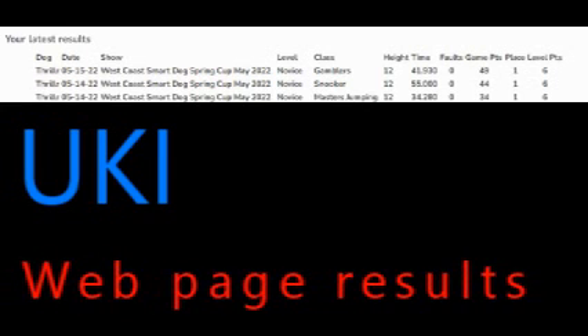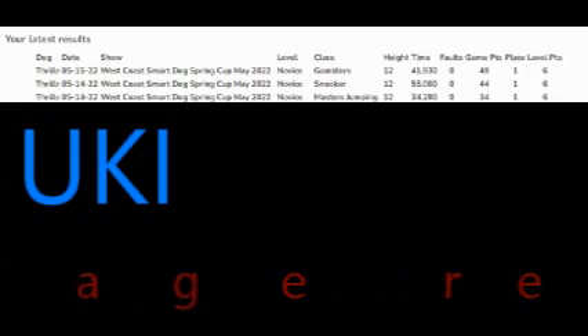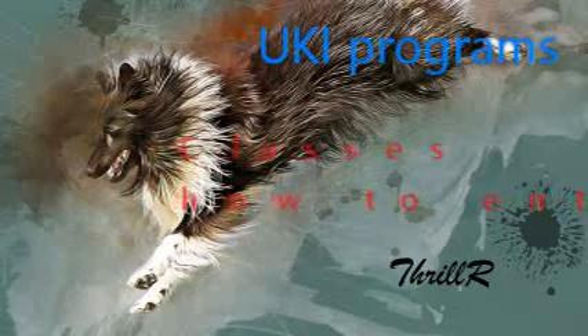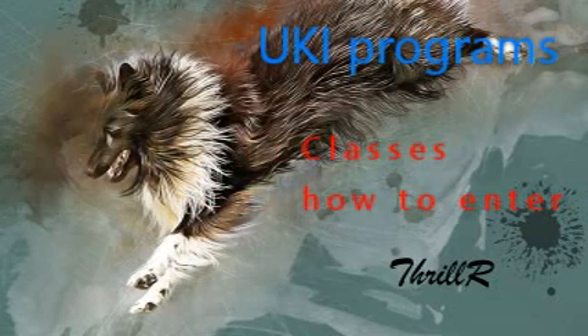Here is an example of how to track your results. Here we see Thriller at the West Coast Spring Cup. He gained game points: 1st place, 6 level points in Gamblers, 6 level points in Snooker, and 6 level points in Masters Jumping. Be sure to watch our other videos with the UKI programs — they'll explain classes and how to enter.